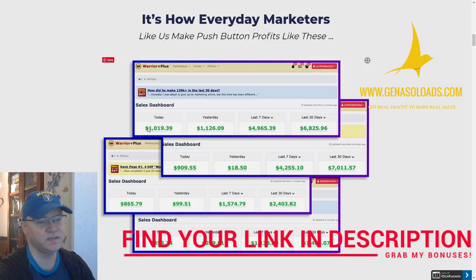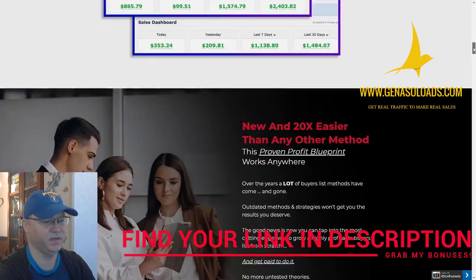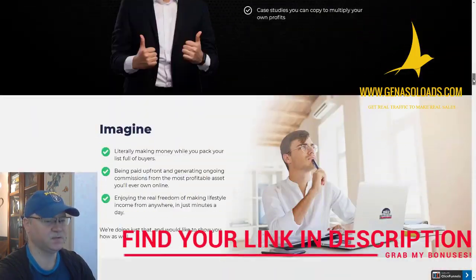The idea for launch jacking is that if you have a good list, all you need to do is go to Muncheye and see who's launching. There are five to ten new launches every single day, so you'll have plenty of affiliate offers to promote. But you need to have a list — and furthermore a buyer's list. If you have a list of buyers, they will buy again and again.